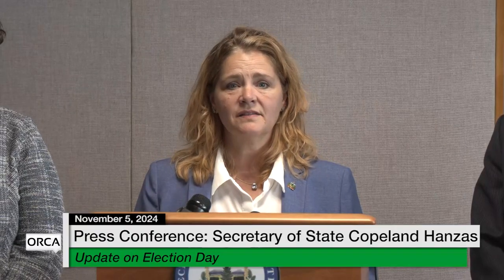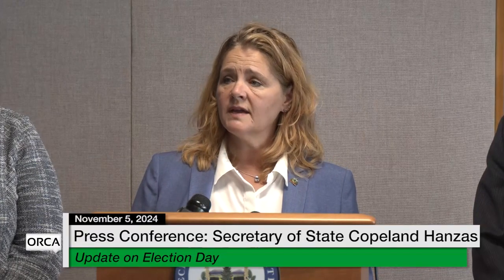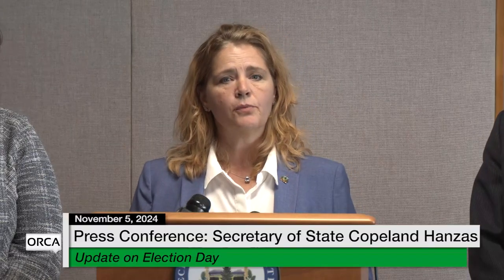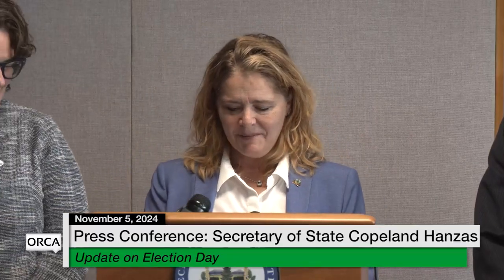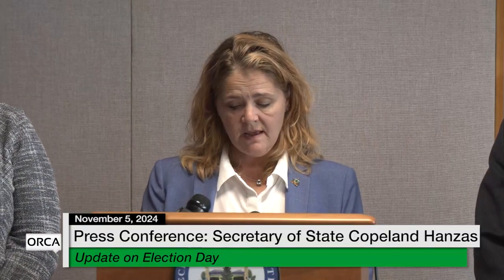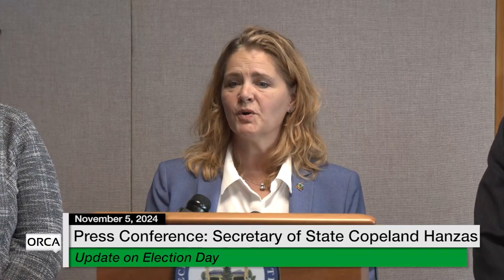A delay in results does not indicate something is going wrong — it simply means the clerk is double-checking that the i's are dotted and the t's are crossed. You should know that results on the election night reporting page on the Secretary of State's website are preliminary. Clerks have 48 hours after today to get us their final tallies, making sure all write-in votes have been properly accounted for and deciphered, because sometimes handwriting isn't all it's cracked up to be. We expect that Vermont's contests, most of them, will be called relatively early — but again, this is just a preliminary determination made largely by media, and certainly not by local clerks or our office.